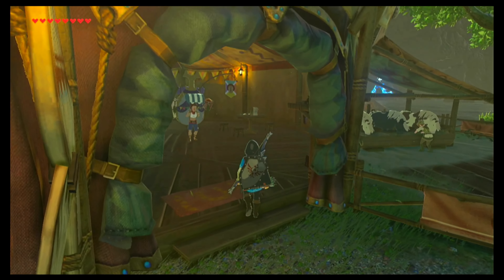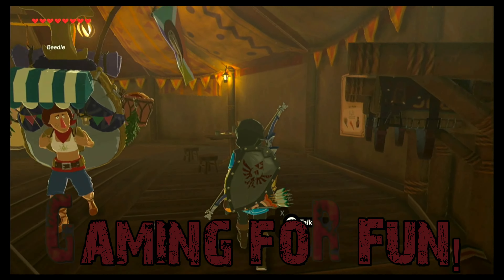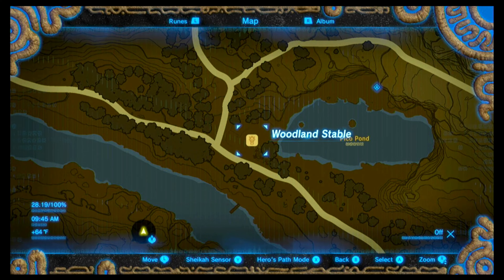Today we are doing Zelda Breath of the Wild's DLC EX Strange Mask Rumor sidequest in the Woodland Region. What's up YouTube? I'm Kat from KKDinksGaming, gaming for fun, and today I'm going to show you how to complete this sidequest.